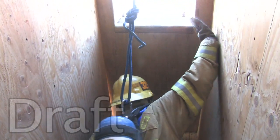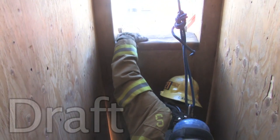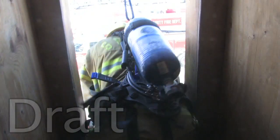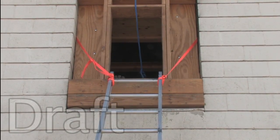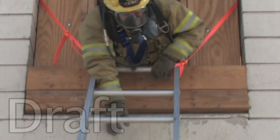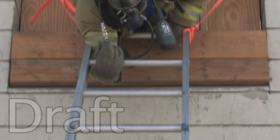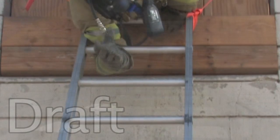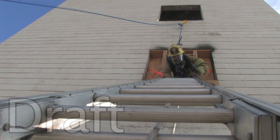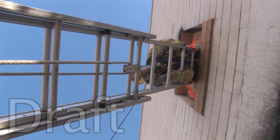Once you have located a ladder, grasp the tip with both hands. Locate the second rung with your right hand, slide your arm underneath this rung and hook it in the crease of your right elbow. Next, slide your left hand inside the beam to the fourth rung and grasp it with your hand.